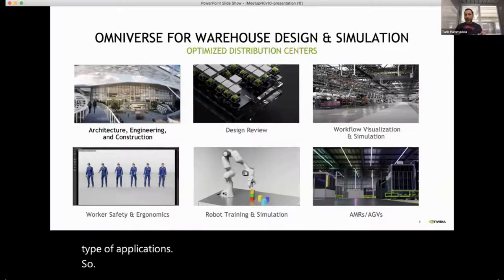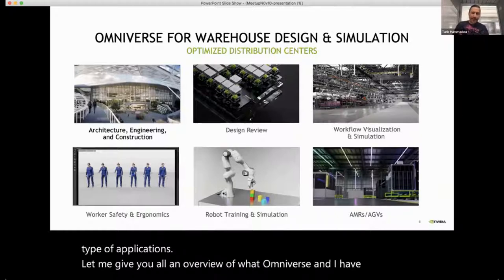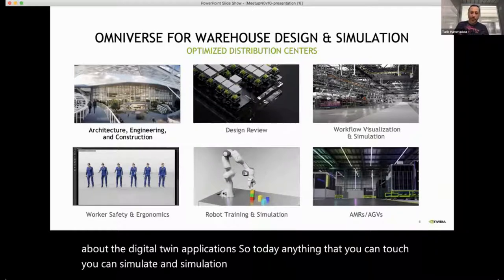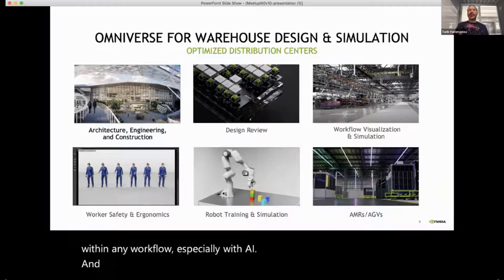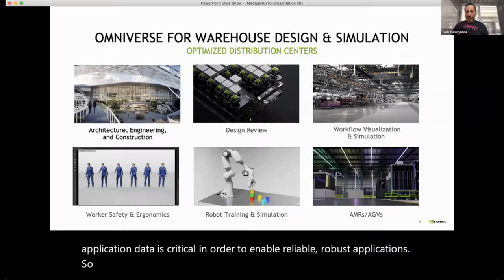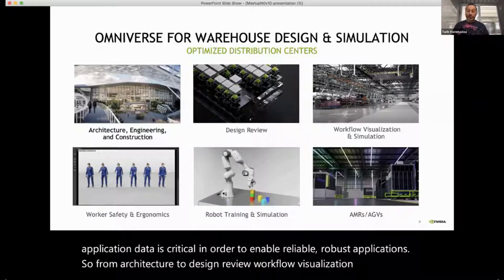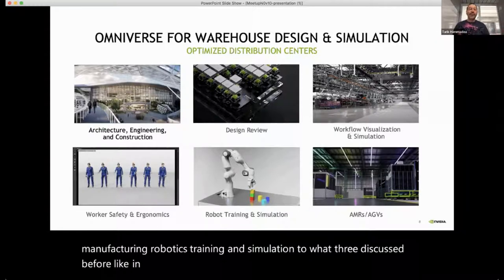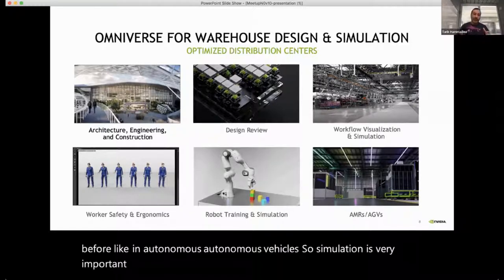Let me give you an overview of Omniverse, along with some demos about digital twin applications. Today, anything you can touch you can simulate, and simulation is becoming a very important element within any workflow, especially with AI. Simulation is necessary because data is critical in order to enable reliable, robust applications — from architecture to design review, manufacturing visualization, robotics training, and autonomous vehicles. Omniverse is the NVIDIA platform to enable digital twin applications.